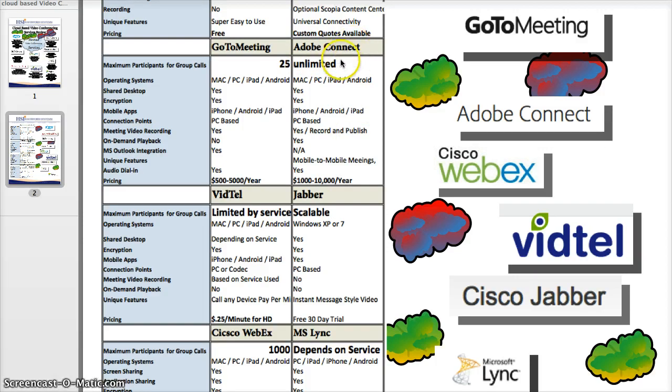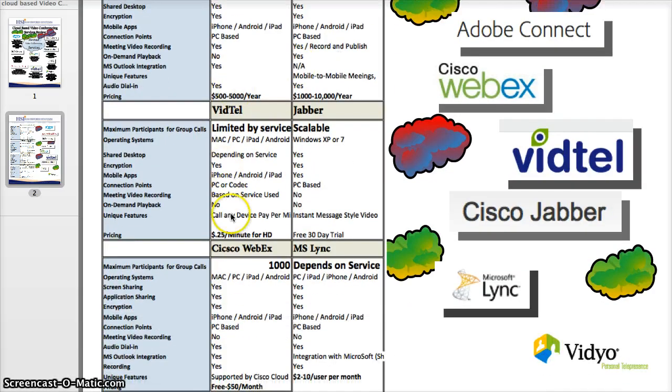Adobe Connect is your giant option with unlimited maximum participants, shared desktop, great encryption, and mobile-to-mobile meetings — a unique feature not found in many other web-based conferencing services. It's highly geared toward higher education, so a great system there. VidTel pricing is $25 a minute for an HD call — that's for bridging between codecs, whether it's a Polycom or a Cisco codec.